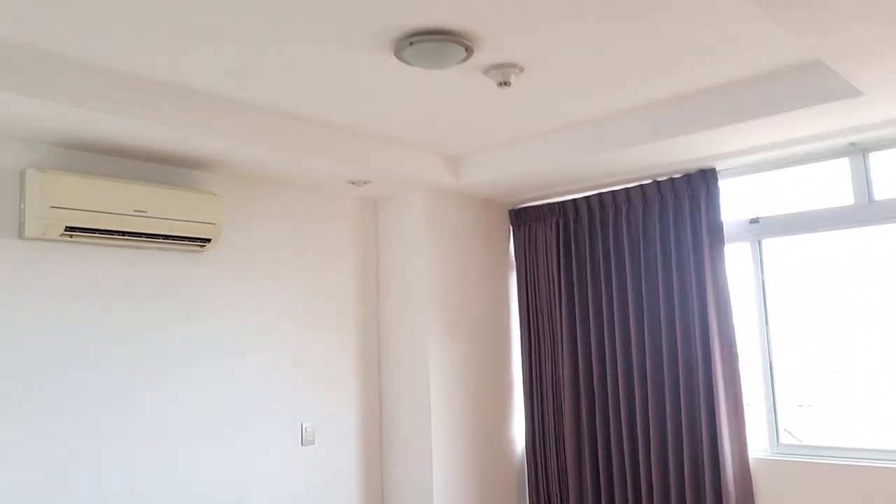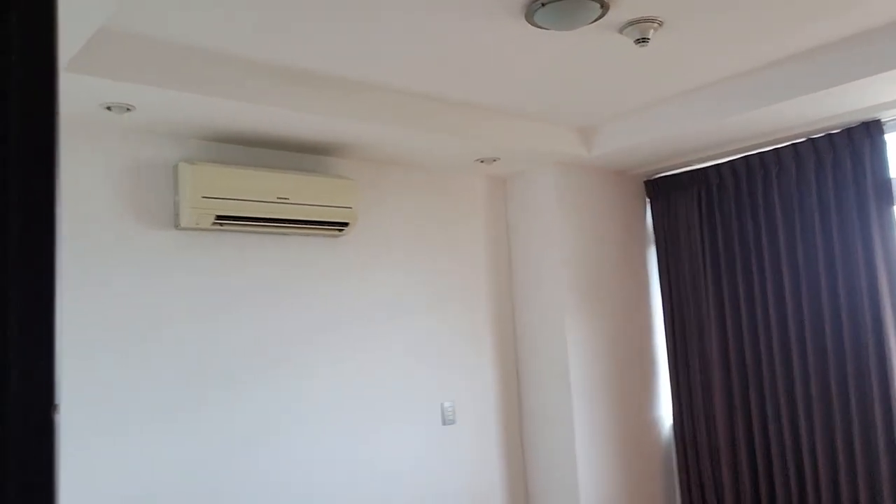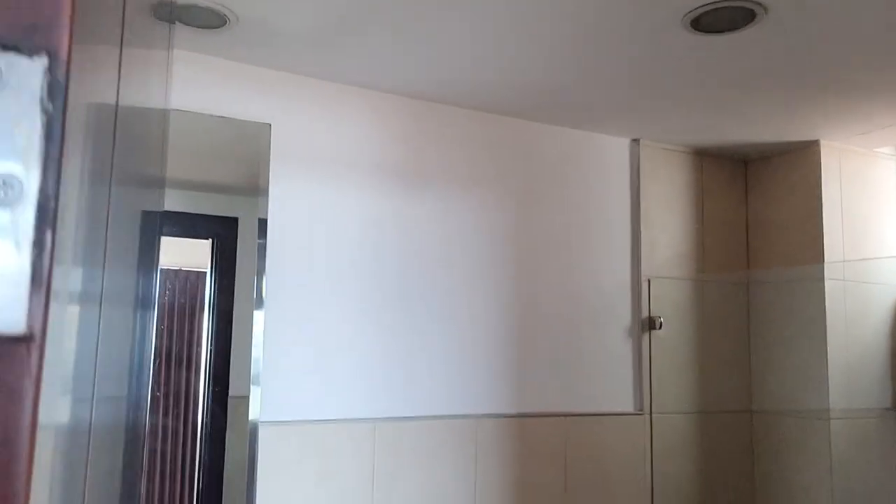That other apartment isn't decorated very nicely, and I think I'm ready to improve on that. Let me show you around — there's not much to see yet, but it gives you an idea. This is the master bedroom, and everything is nice, clean, and modern.